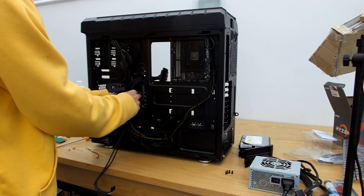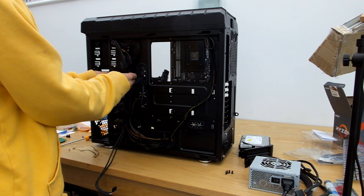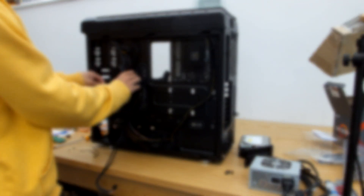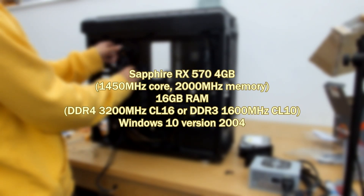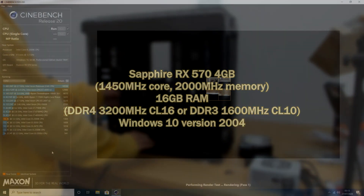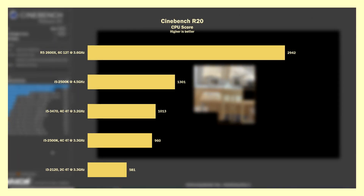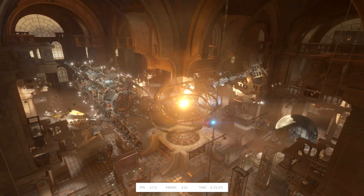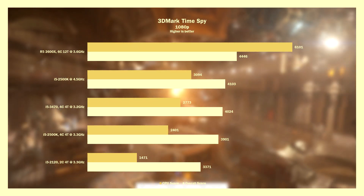So how much of an upgrade is this from my i5 2500K? I've done some basic gaming and productivity benchmarks, throwing in some other CPUs as well. All of them are paired with an RX 570 overclocked, 16GB of RAM, on Windows 10 build 2004. Cinebench R20 scores are linear — the 2600X is almost 3 times faster than an i5 3470 and 2500K at stock speeds. 3DMark Time Spy shows a similar trend in CPU scores, though overall scores point to a GPU bottleneck.